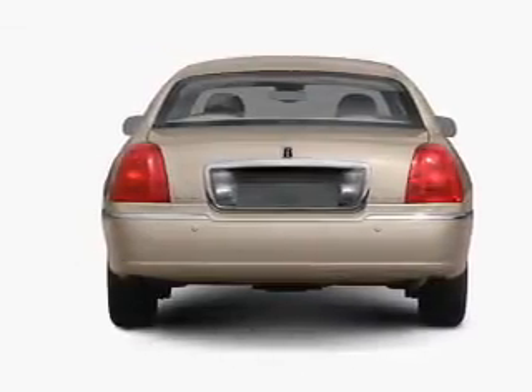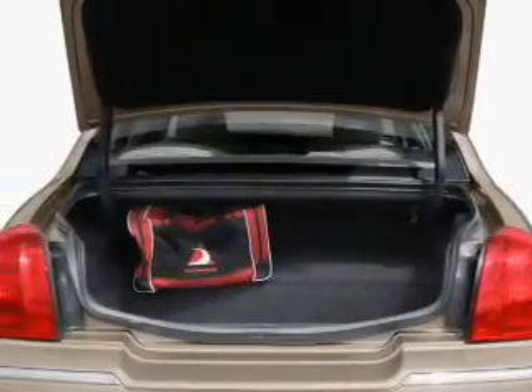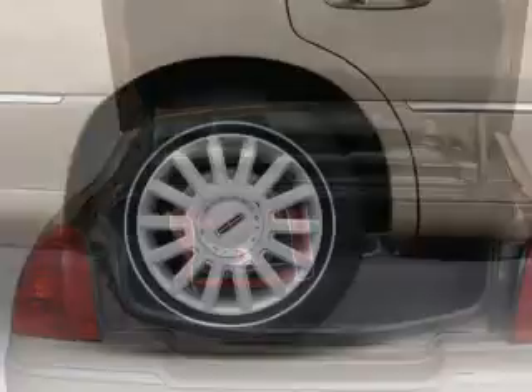Treat yourself to the splendor of a premium sound system. The anti-lock braking system will help deliver you safely to your destination. Heated seats are a desirable comfort feature. Memory settings are just one of the extras.